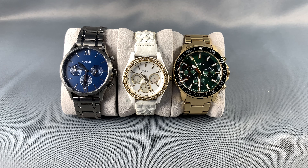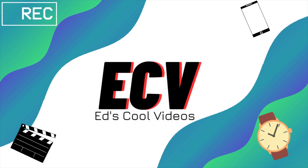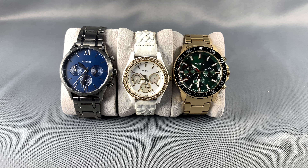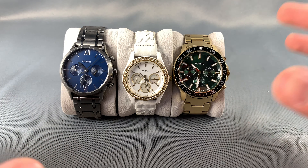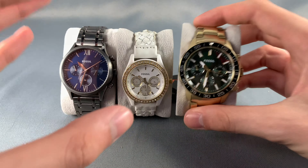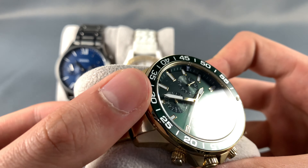In today's video we are going to be trying to answer the question: are Fossil watches any good? Yes, Fossil is a reputable and reliable brand — there's a reason they are one of the most popular affordable watch brands in the world. They produce a ton of good looking watches at a very affordable price, like the three watches I have here.